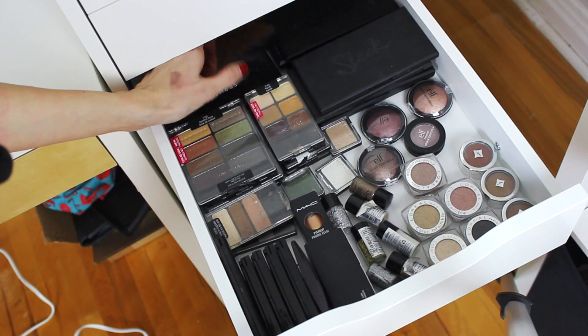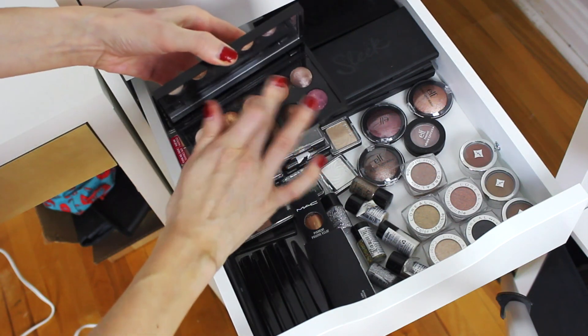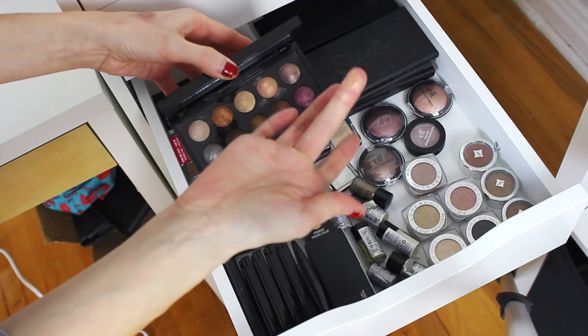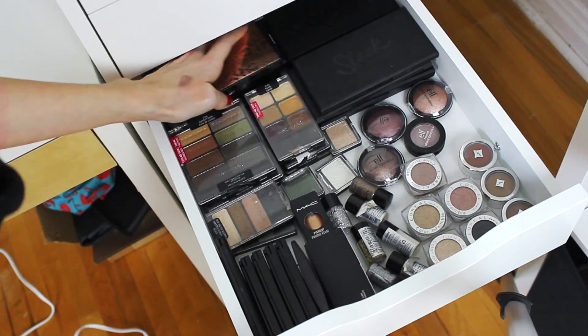I have two of the Sephora Moonshadow palettes. I don't reach for these whatsoever because they're really shimmery with a lot of fallout and not that much pigmentation.